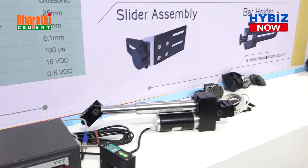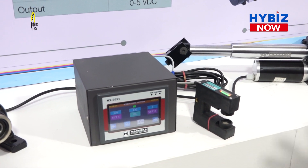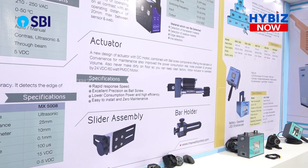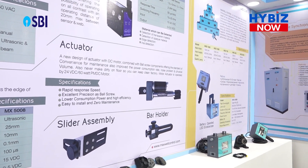These are the edge guide system, which is used for trimming and edge guiding for all the products. This is the hydraulic EMDC motor for moving the trolley forward and edge guiding hysteresis.